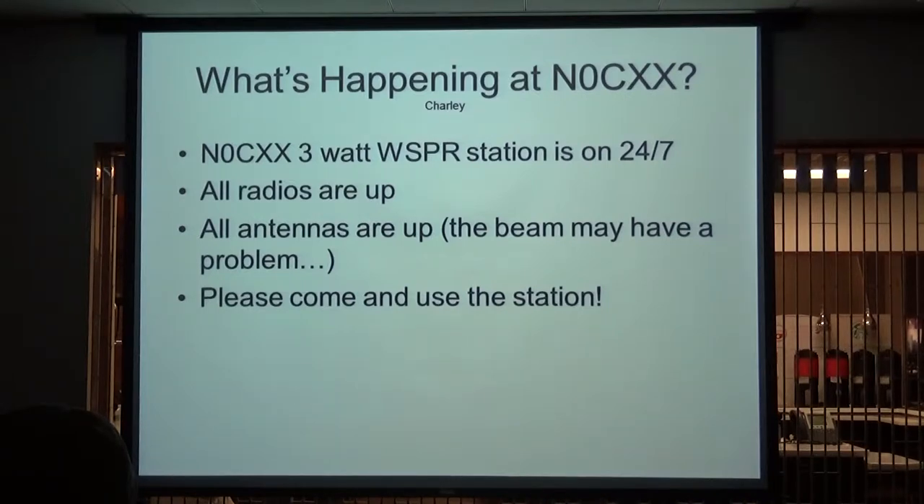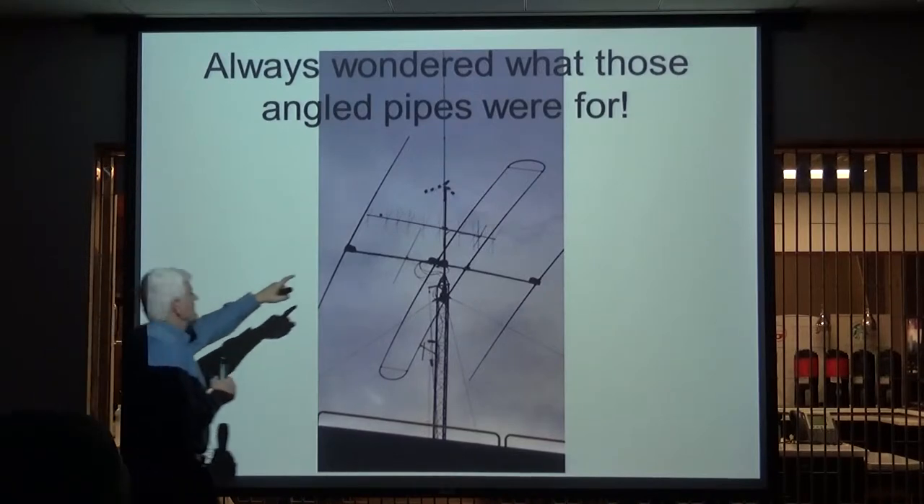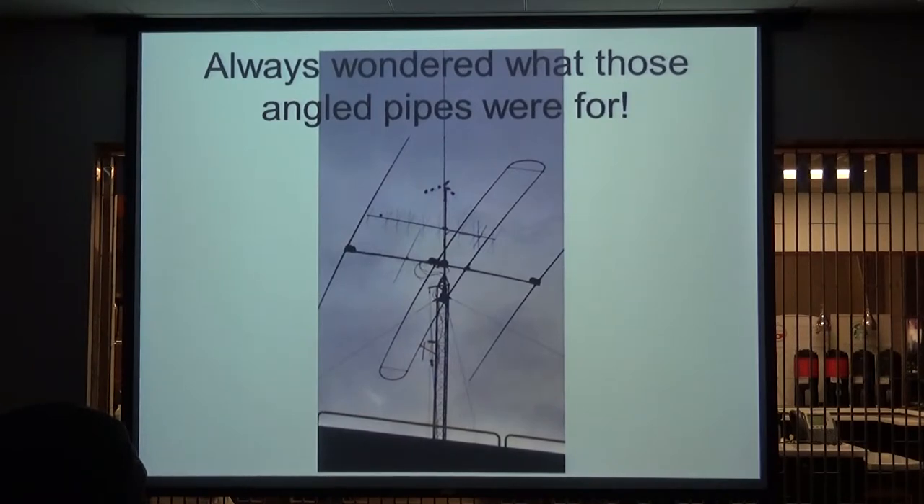All the antennas are up except I stopped by yesterday and the StepIR — I could tune it to a frequency but I wasn't hearing anything. The SWR is 5 to 1, so it's like the coax got stepped on. Come up and use the station — the vertical is right. As I was going in there yesterday, I always wondered what these little pipes were on the antenna. Now I know — those are bird mounts, evenly spaced on each one of them.